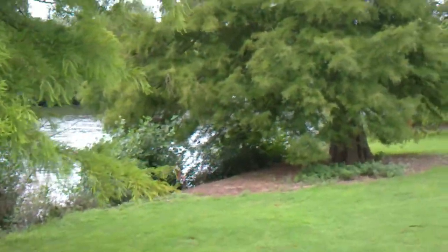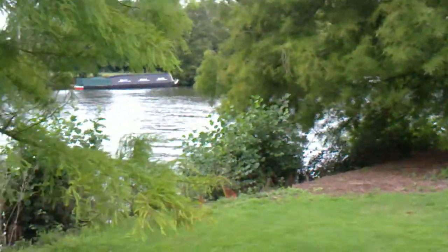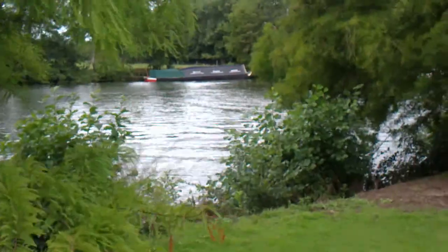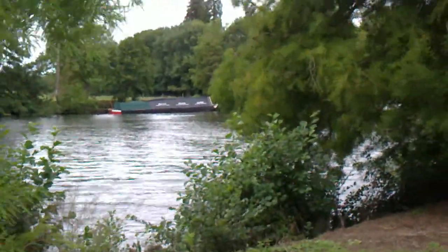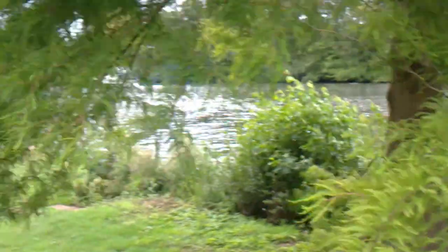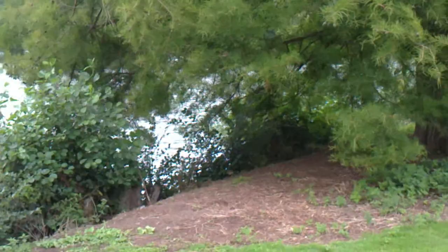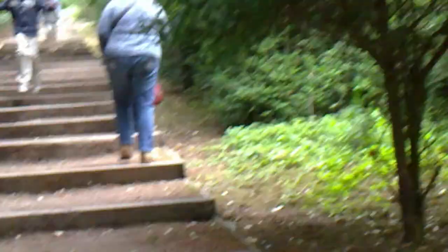The weather has improved slightly and we are now walking up towards the house. There are probably quite a few steps — around 174 steps going up. Normally here in the summer it's quite packed and this is a picnic area where people can have a picnic. We're bracing ourselves to go up the stairs — it's quite steep with quite a lot of people down here.